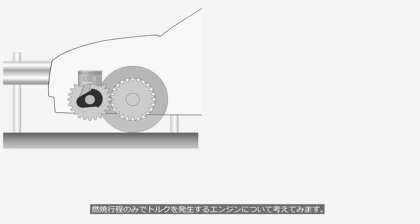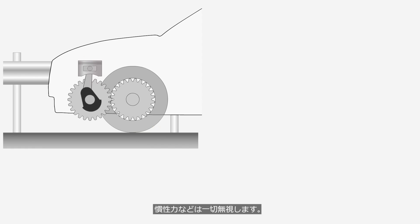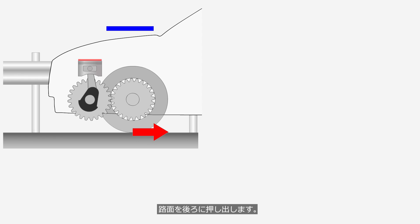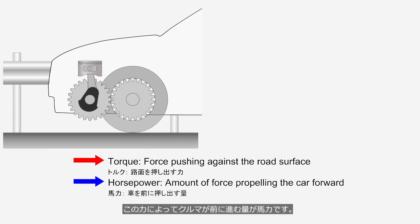Consider an engine that generates torque solely during the combustion cycle, disregarding inertial forces. The force generated by the combustion of gasoline is converted into rotational power by the crankshaft, which is then transmitted to the tires, pushing the road's surface backward. This force is referred to as torque, and the amount of force that propels the car forward is referred to as horsepower.